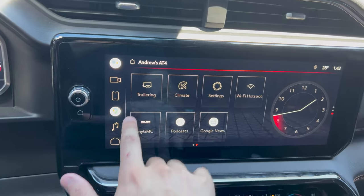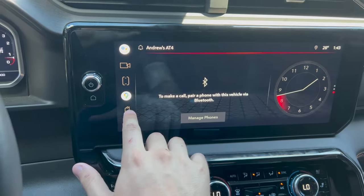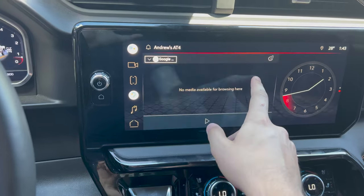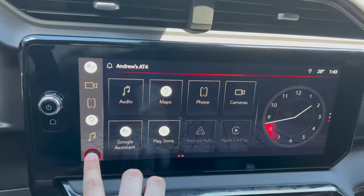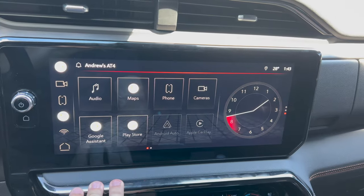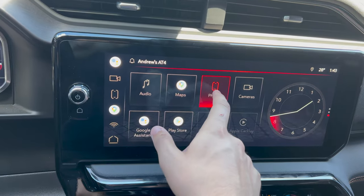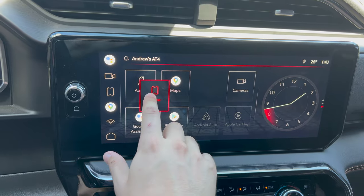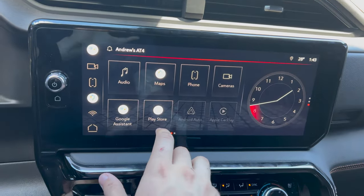These buttons here are quick access buttons for cameras, phone, and more. You can also move these tiles - for example, if you want your Wi-Fi hotspot as a quick button, just drag it to replace another tile. Your Wi-Fi hotspot is now where your music was. You just press and hold and drag the tiles anywhere you like to change the order.